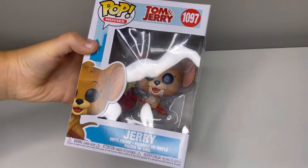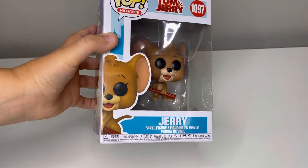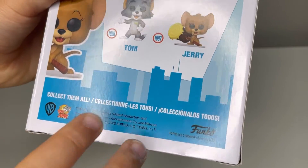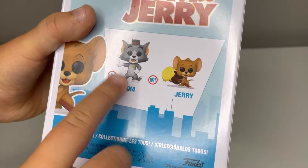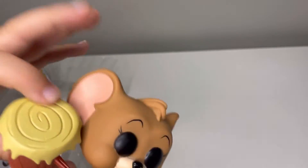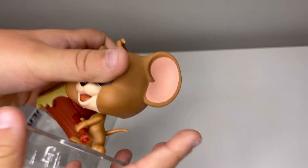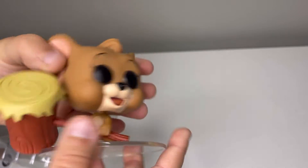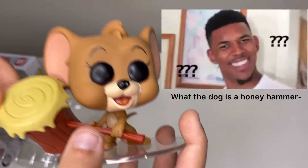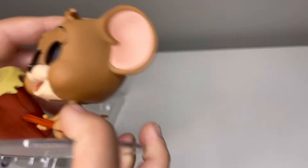Now we're on to Jerry. Jerry is from Tom and Jerry, one of my favorite cartoons. The other one from this series is Tom. I also like the little hair streak that they did. I really like the honey hammer. One thing I don't know about this is he doesn't like honey, so I don't know why it's a honey hammer. This is also from the new Tom and Jerry movie.